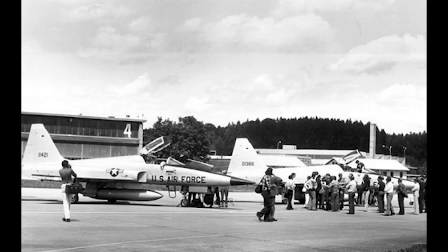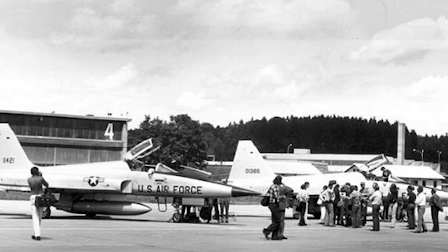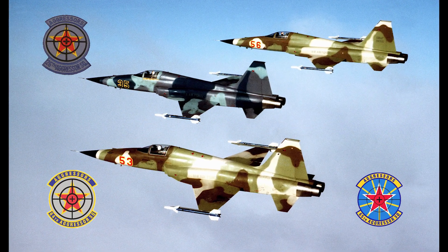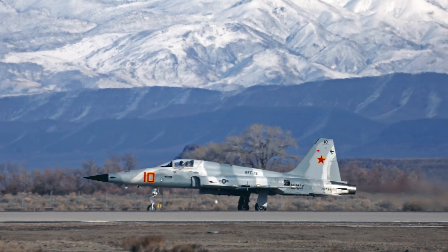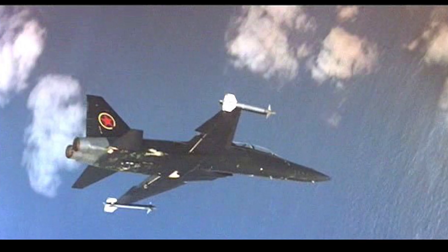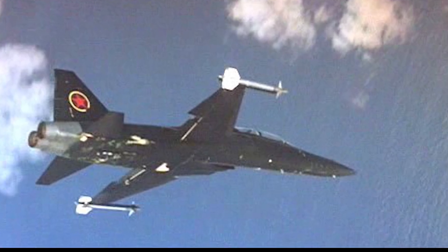For the United States Air Force, the F-5E served from 1975 to 1990 as part of the 26th, 64th, 65th, and 527th Aggressor Squadrons. The U.S. Navy continues to use F-5Es as aggressors for its fighter weapons school to this day, and F-5Es were used as fictitious MiG-28s in the 1986 movie Top Gun.